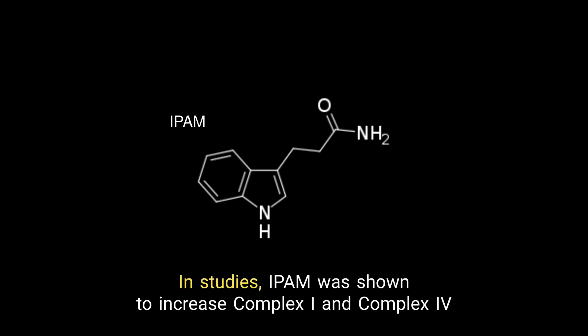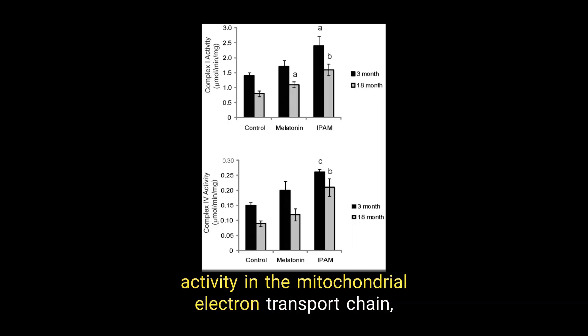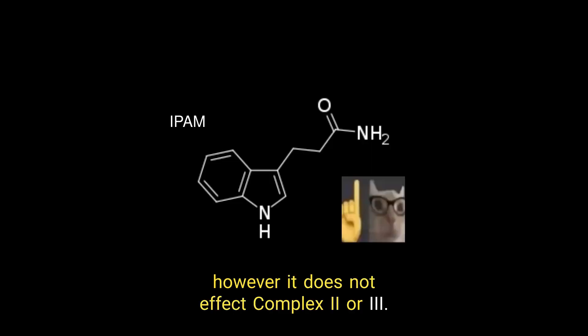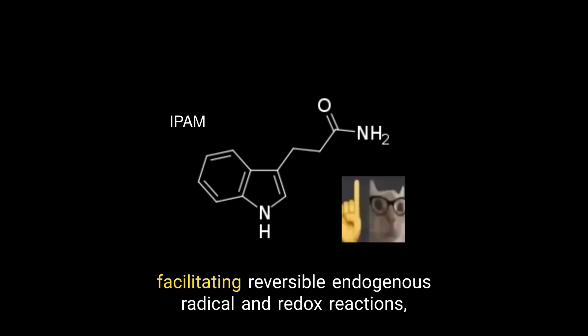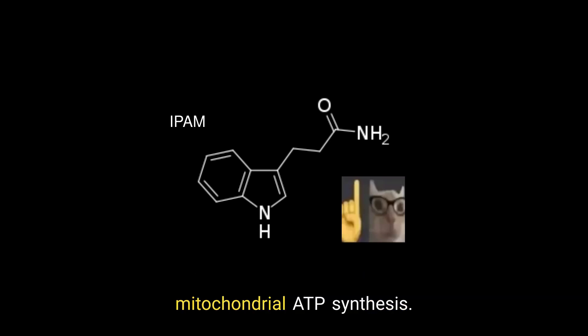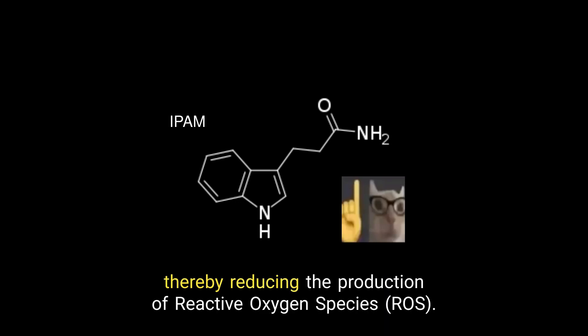In studies, IPAM was shown to increase complex 1 and complex 4 activity in the mitochondrial electron transport chain. However, it does not affect complex 2 or 3. IPAM can also act as a recyclable electron and proton carrier, facilitating reversible endogenous radical and redox reactions, and thereby enabling the formation of a proton gradient that drives mitochondrial ATP synthesis. Thus, IPAM acts as a stabilizer of energy metabolism in mitochondria, thereby reducing the production of reactive oxygen species.